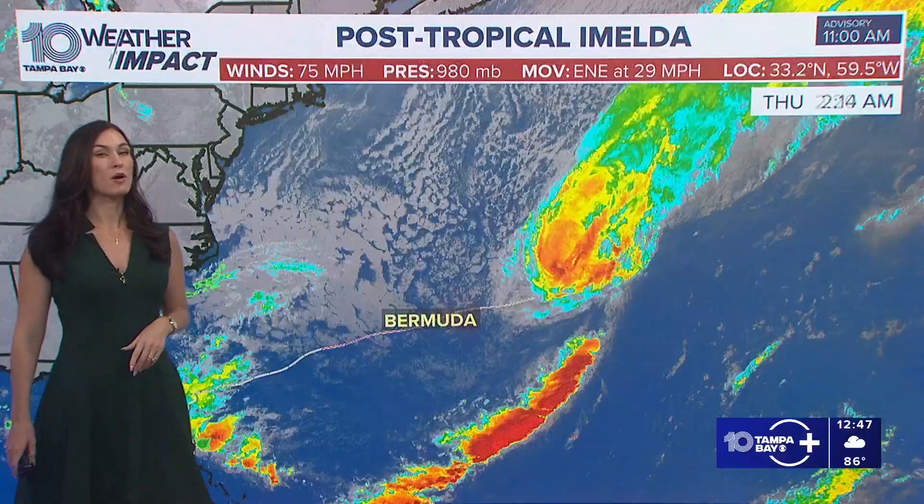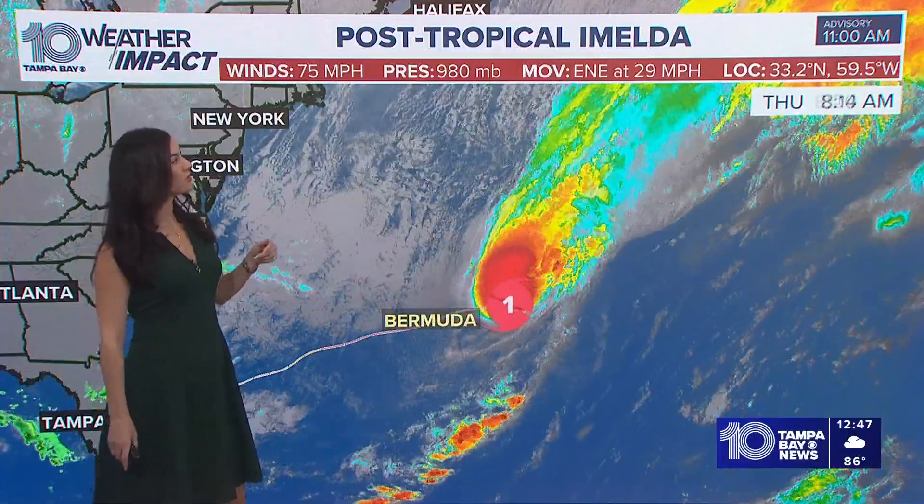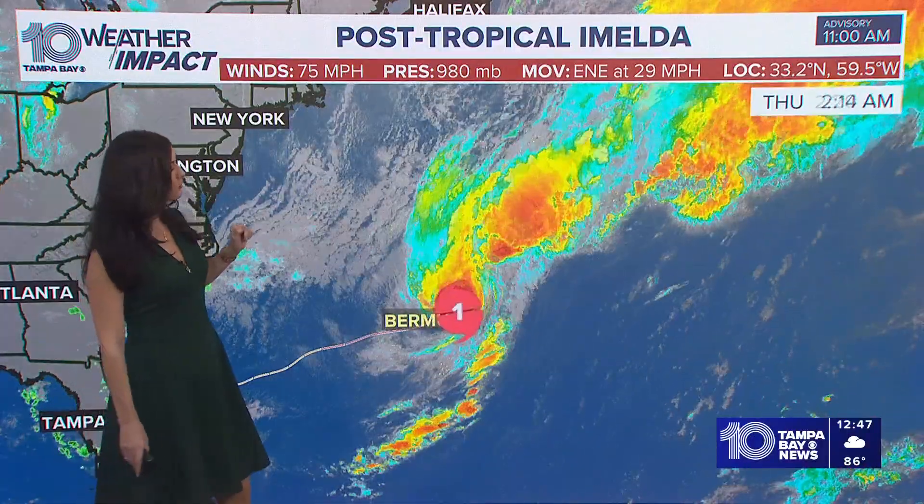We also have Imelda. That's now a post-tropical low. It cruised by Bermuda overnight — we showed you some of that video earlier in the show. It's moving east-northeast at 29 miles per hour with 75 mile per hour winds.